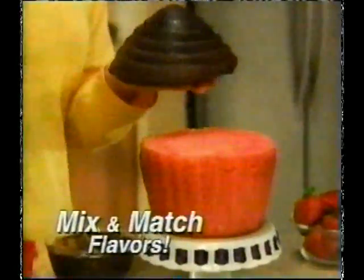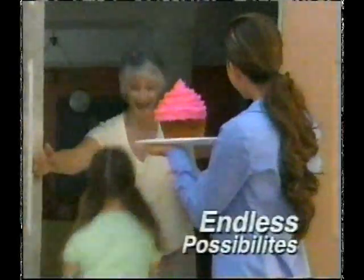Mix and match delicious flavors like strawberry and chocolate. The possibilities are endless.